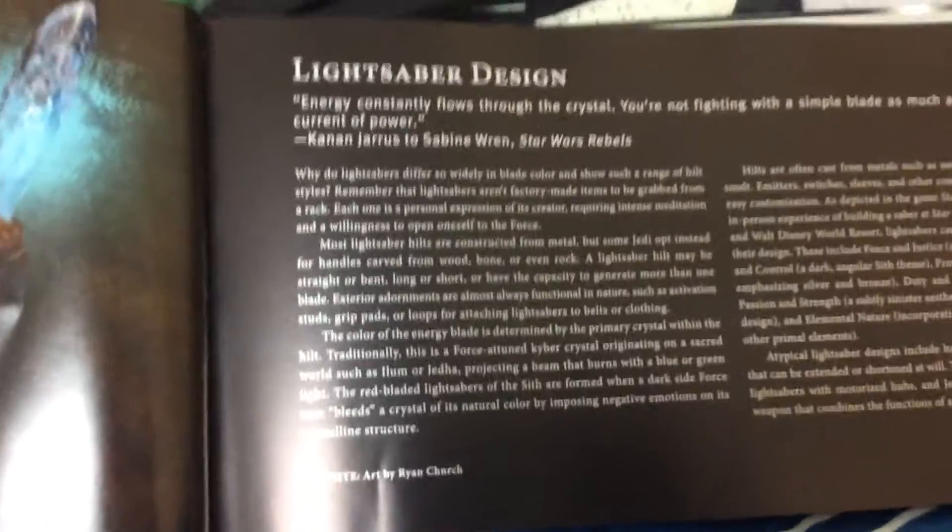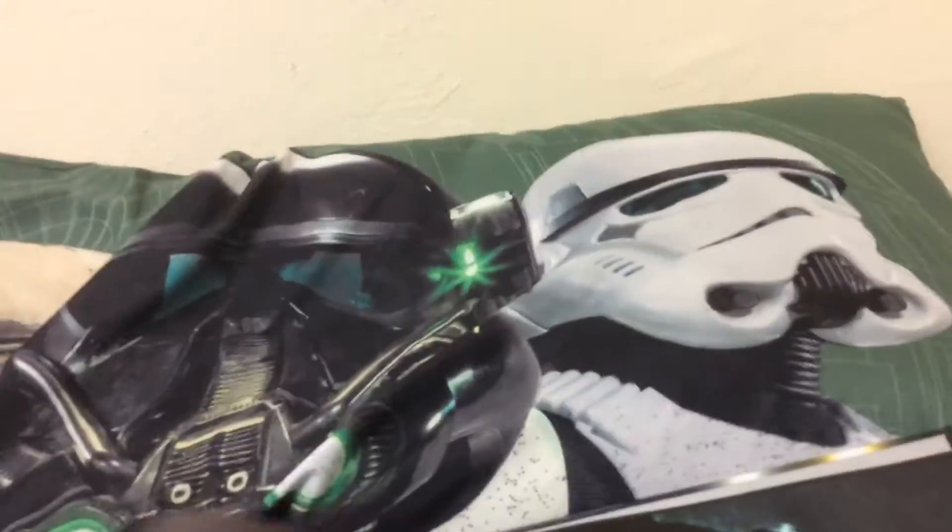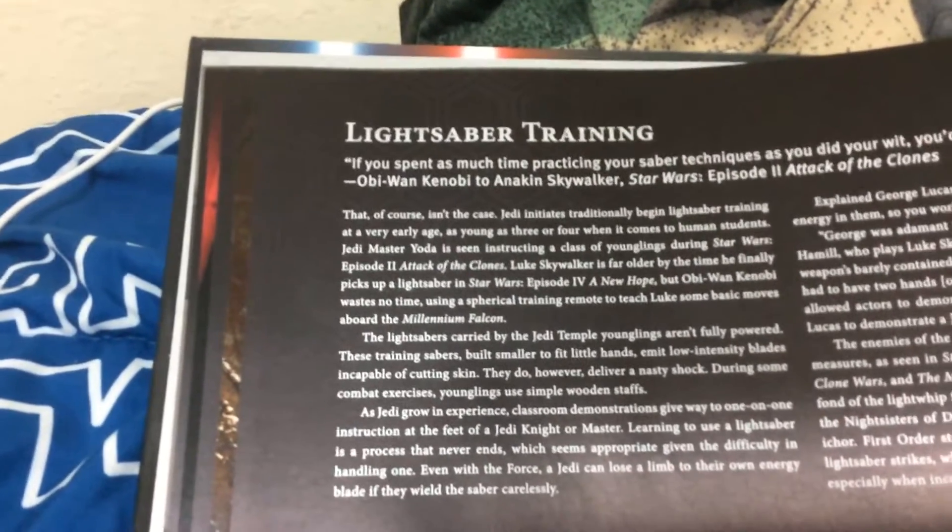Definitely go watch that one too. And this does say spoilers, but Sabine Wren did get the Darksaber eventually — very, very interesting. So that proves not all lightsabers are used by Jedi, Sith, or Force users. She was kind of one, but then she was a girl's crew.